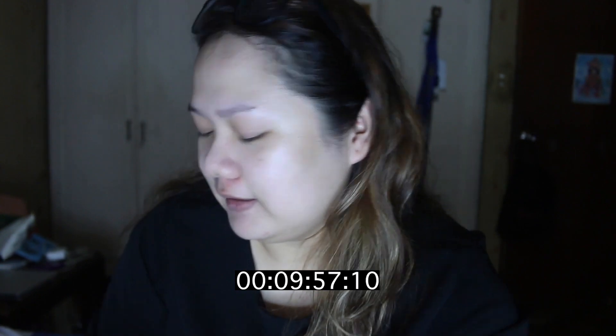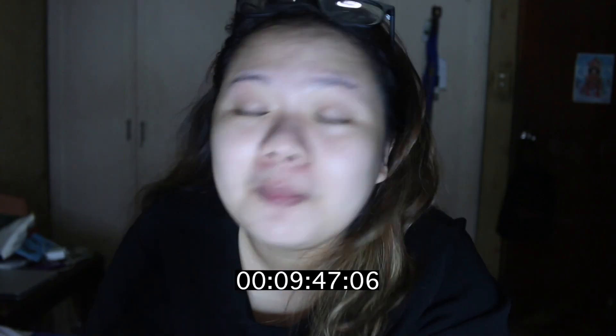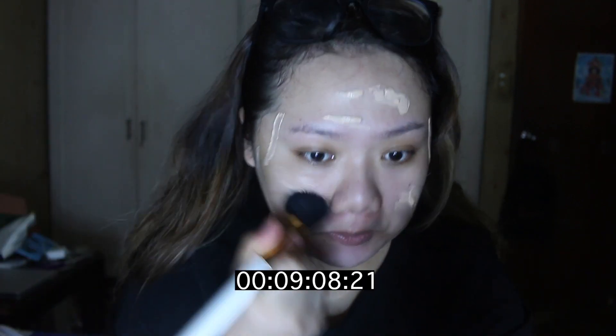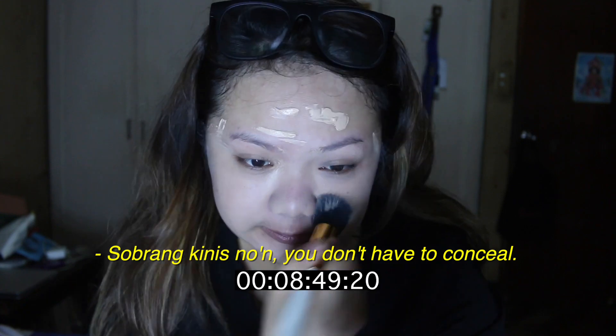Five, four, three, two — I'm going to start off with this CoverGirl Outlast Stay Fabulous 3-in-1 foundation in shade 8. I usually use the kokoreun, which is very affordable — only 100 pesos — and it's so good you don't even have to conceal. But today I'm starting off with this foundation.